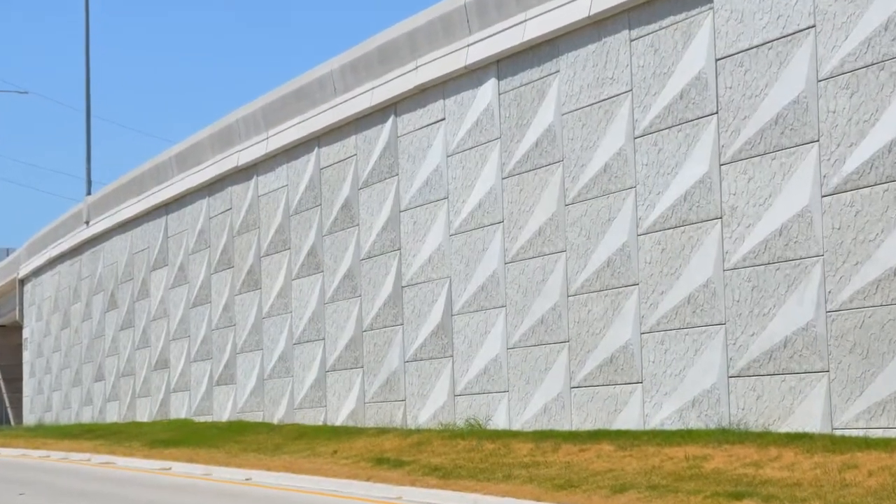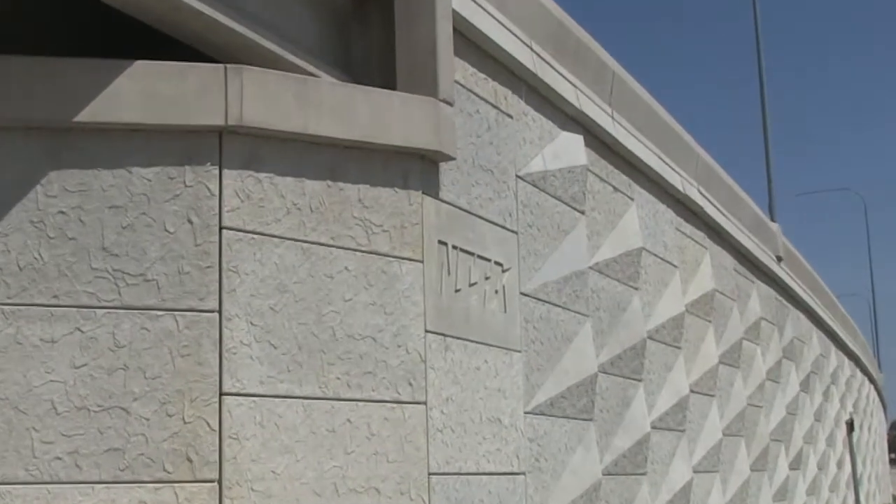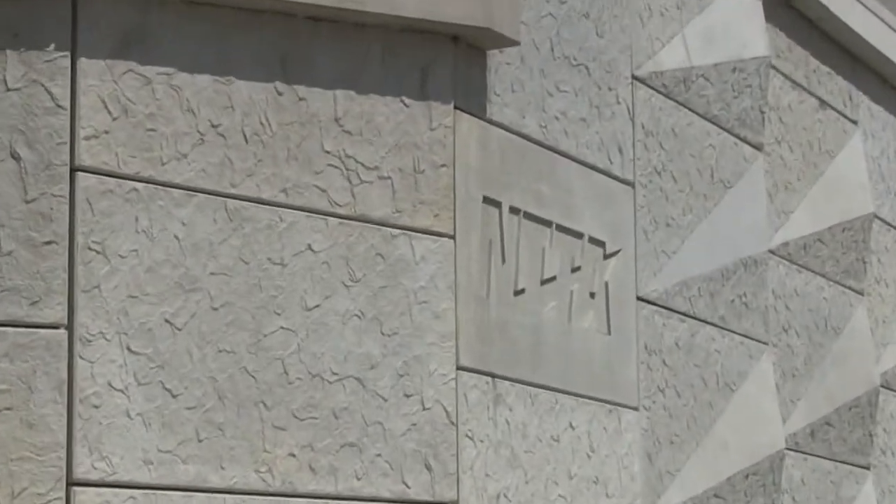We were able to provide real value-added services, working directly with the client. That's my perfect situation — working directly for a client and being a trusted advisor to them. Truly, we became their retaining wall experts, and those are things that really make me proud of being able to work on this project and working with Kleinfelder.